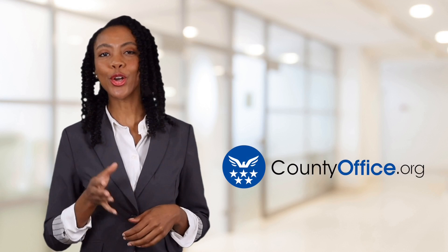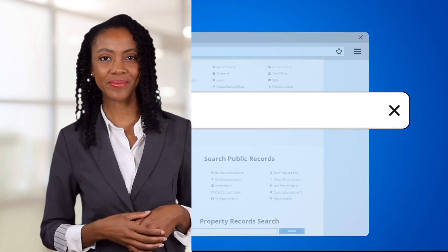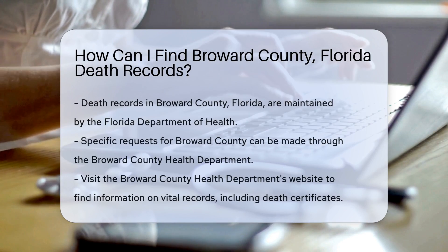Welcome to County Office, your ultimate guide to local government services and public records. Let's get started. How can I find Broward County, Florida death records? Looking for Broward County, Florida death records?